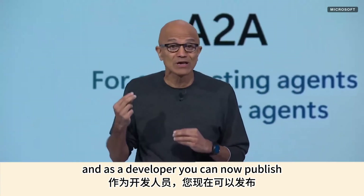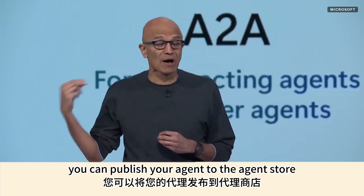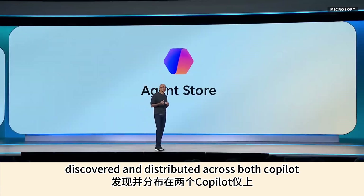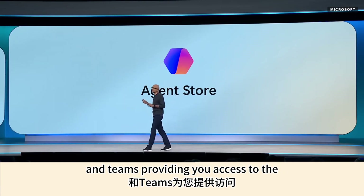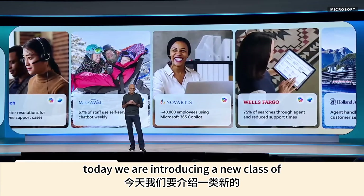As a developer, you can now publish your agent to the agent store and have it discovered and distributed across both Copilot and Teams, providing you access to hundreds of millions of users and unlocking that opportunity.